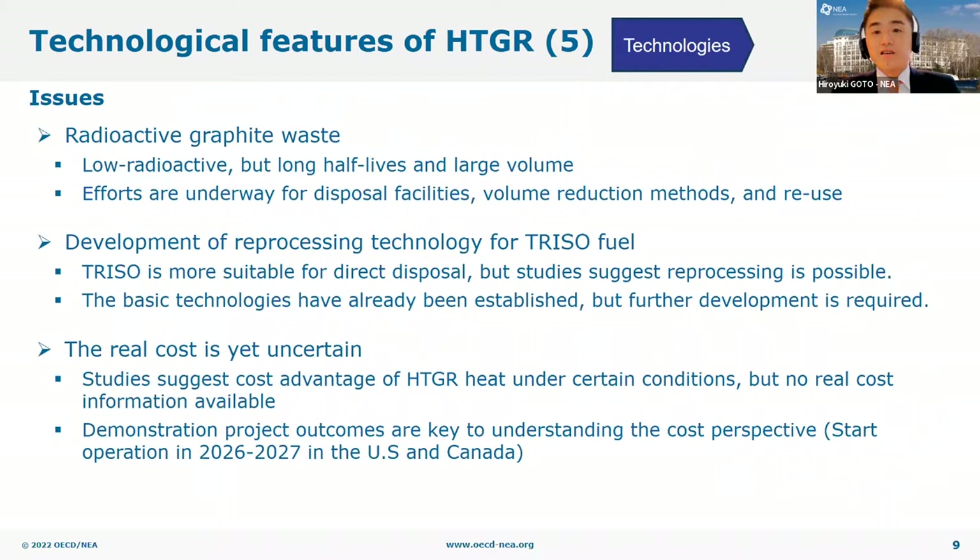HTGR is not the perfect solution unlike various other technologies. First, HTGR will generate a large volume of radioactive graphite waste. Its radioactive level is low, but it contains radionuclides with very long half-lives over thousands of years. The graphite waste issue is not unique to HTGR, and there are accumulations of radioactive graphite waste worldwide without disposal, though efforts are underway to develop disposal facilities and methods for volume reduction and reuse of such waste.